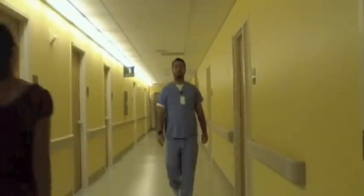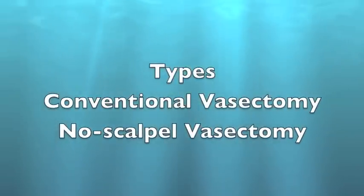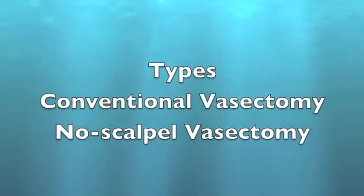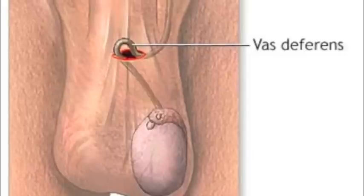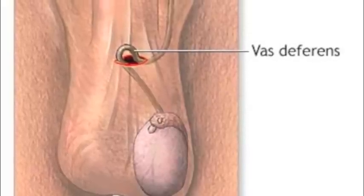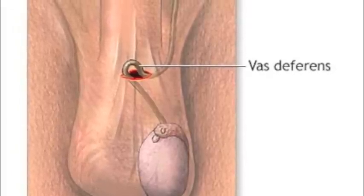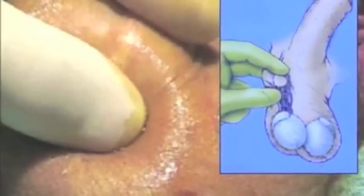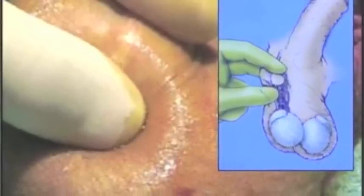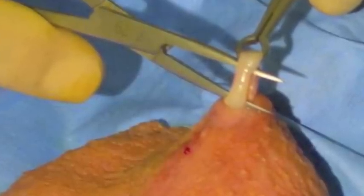Here are some things you need to know about male vasectomies. There are two types of vasectomies: the conventional and the no-scalpel. With the more popular conventional vasectomy, an incision is made on one side of the scrotum and the vas deferens is taken out. The tubes are sealed with sutures and cauterized with an electric needle. After sealing, the vas deferens is placed back into the scrotum and the procedure is repeated for the other vas deferens.